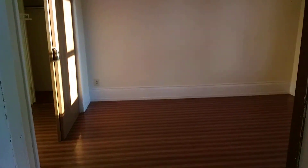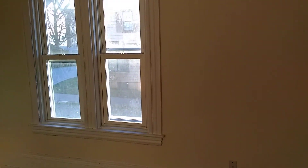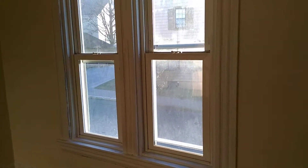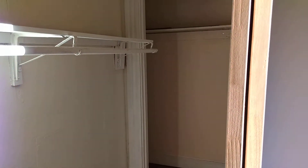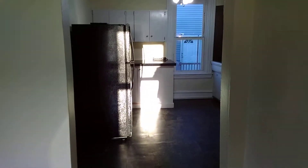Moving on to the bedroom — again, a nice spacious bedroom with some nice windows to let the natural light in. We have a very large sliding door closet straight ahead; it's quite deep so you can store a lot of items in there. To the left of the closet is where the heating system is, behind that door.